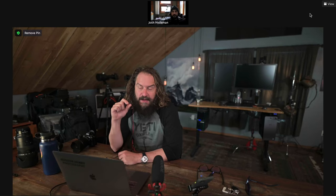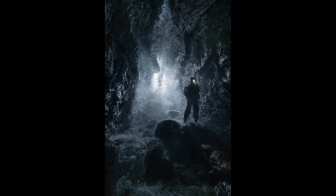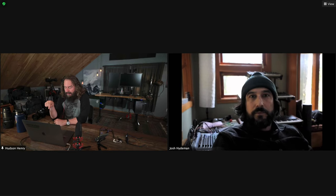Today it's my pleasure to be joined by my friend Josh Heidman to kind of go behind the scenes of some of his favorite adventure photos. Josh takes epic photos in ridiculous locations. Well hey everybody, Hudson here and I'm so stoked to have Josh with me today.